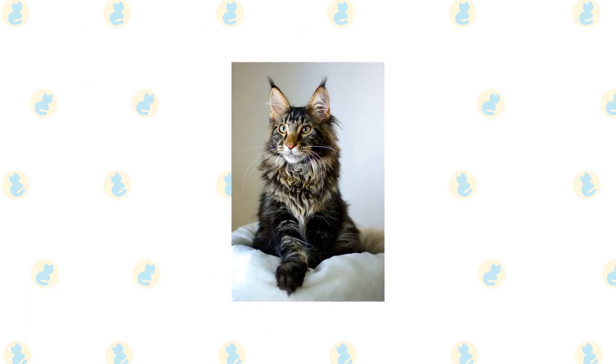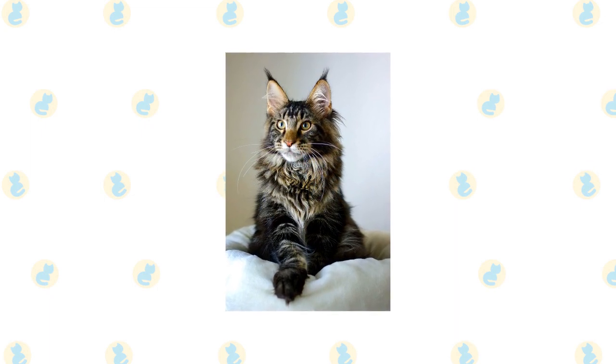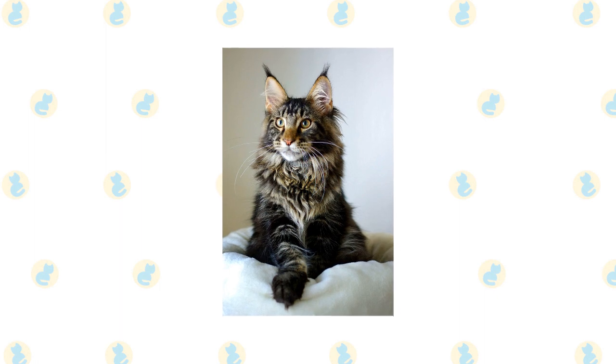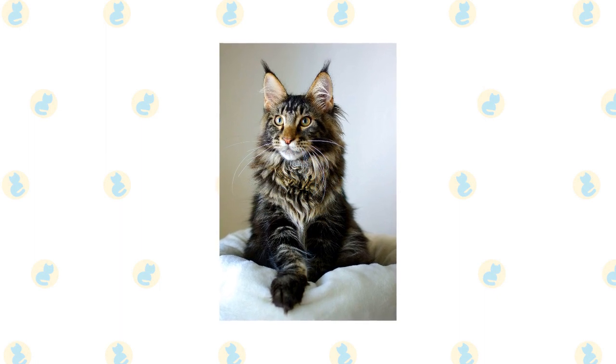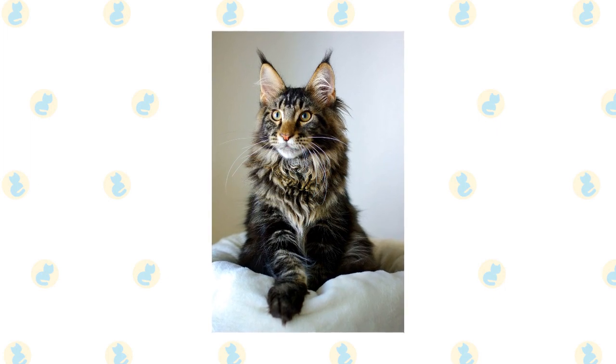Maine Coon. This legendary, regal cat is easily recognized. Its large stature and wispy points of fur are classic trademarks of the Maine Coon. While their thick coat needs extra grooming and their large body needs extra food, mentally, they are low-maintenance.